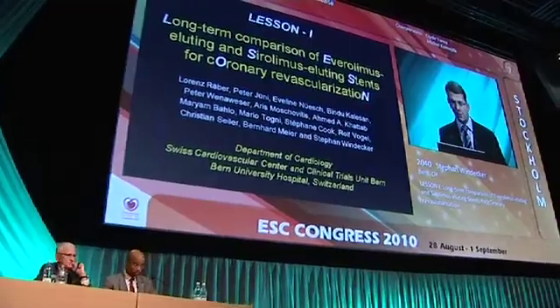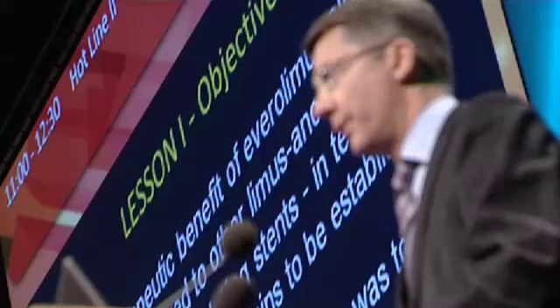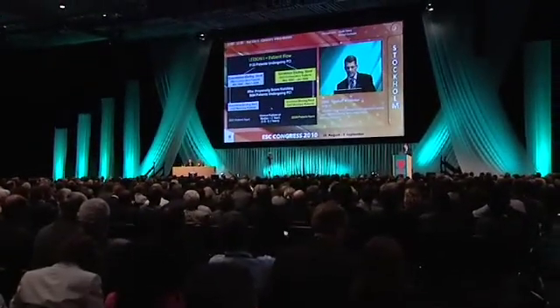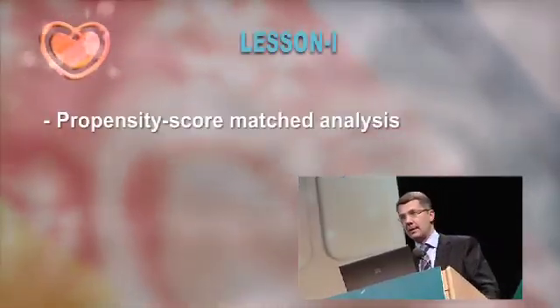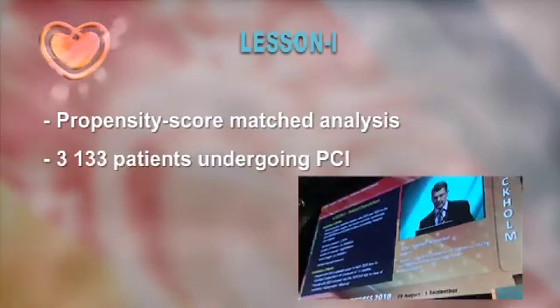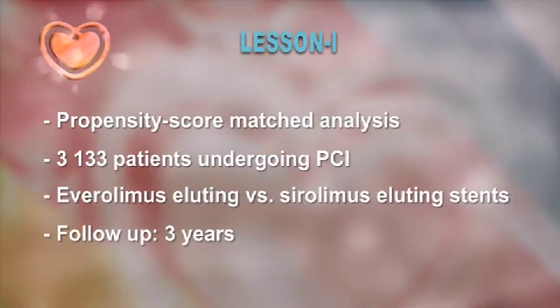The purpose of the Lesson 1 study was to compare the safety and efficacy of the unrestricted use of Everolimus-eluting stents with Sirolimus-eluting stents in a large, consecutively enrolled patient population in a propensity score matched analysis. More than 3,000 patients undergoing PCI receiving one or the other stent were followed up for three years.